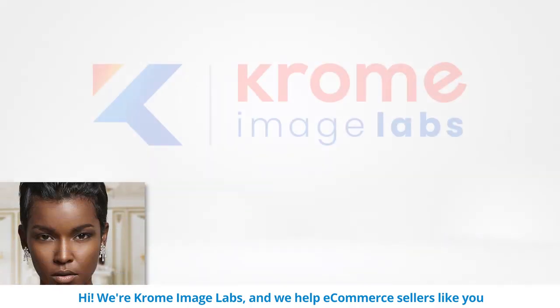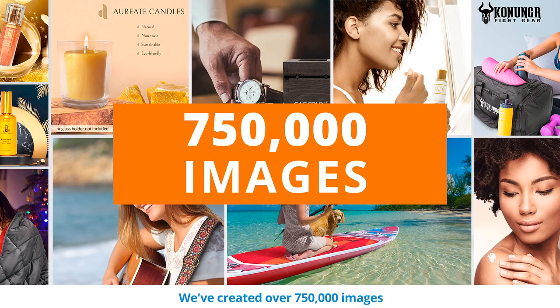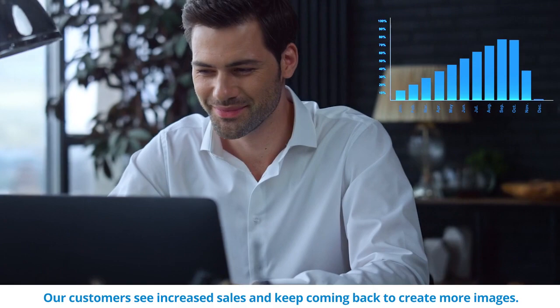We're Chrome Image Labs and we help e-commerce sellers like you build successful businesses by creating images that sell. We've created over 750,000 images for more than 102,000 customers who've seen an average lift of 49% in their sales. Our customers see increased sales and keep coming back to create more images.